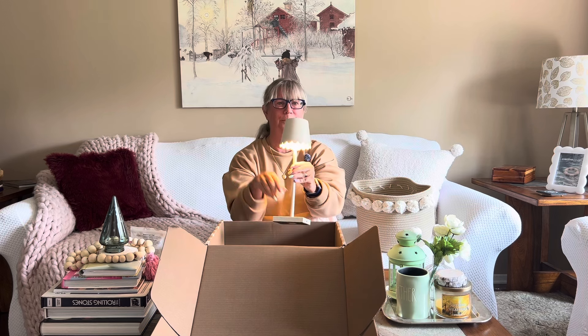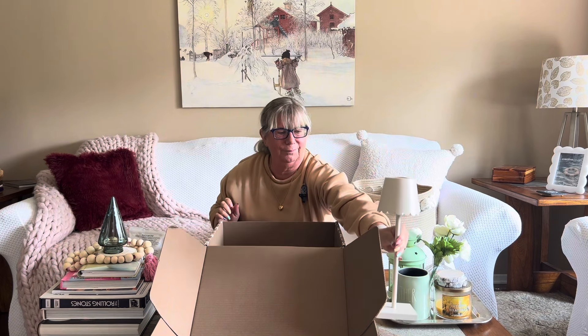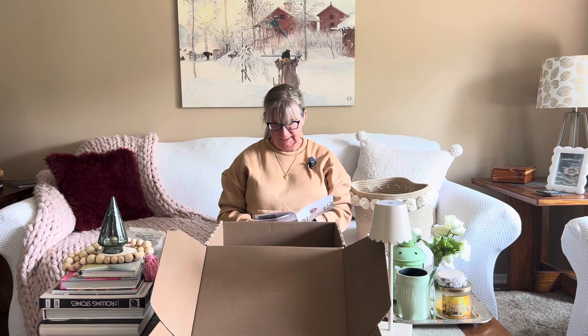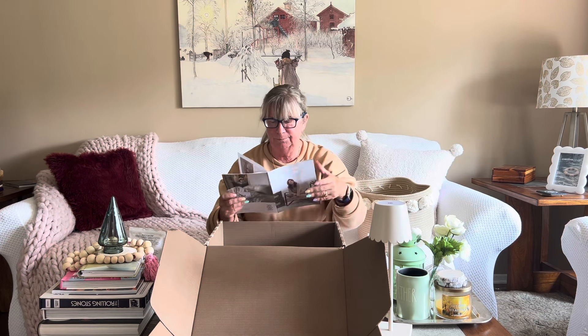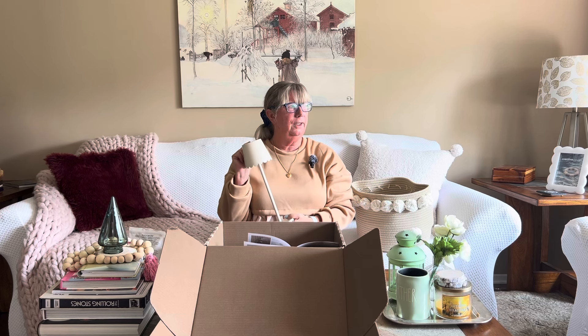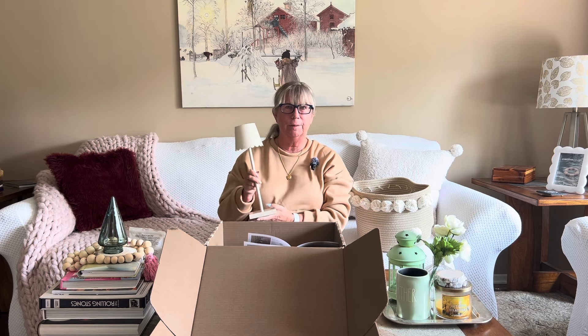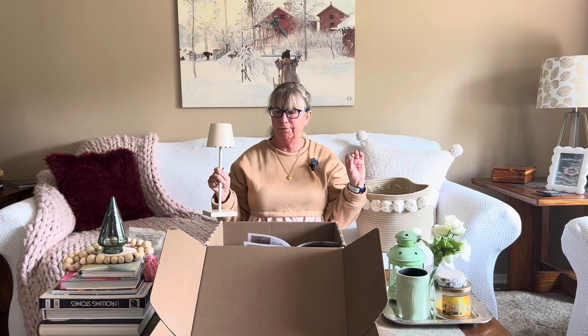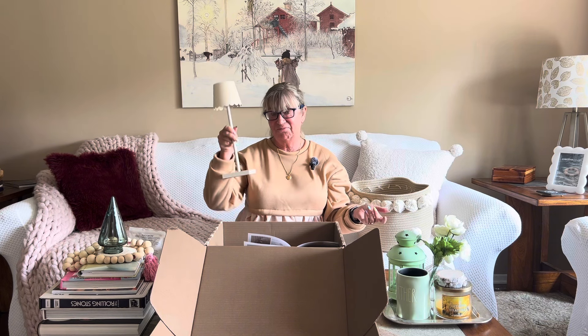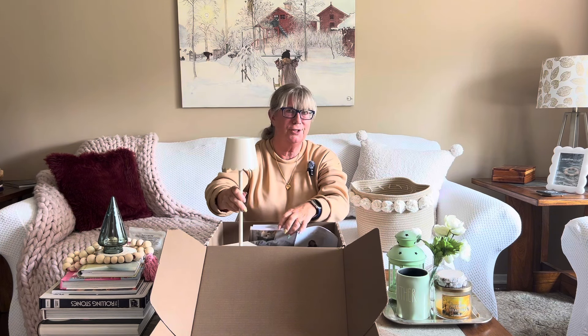How awesome is that — so very pretty! The lamp retails for $118. I have been moving this around my house — last night we had it in the family room right beside the sofa and it cast the perfect light. You can put it in your living room, bedroom, or on your desk — very versatile and very portable.